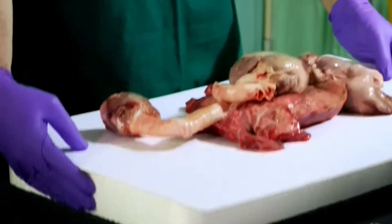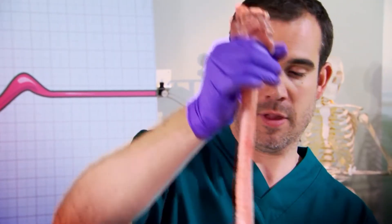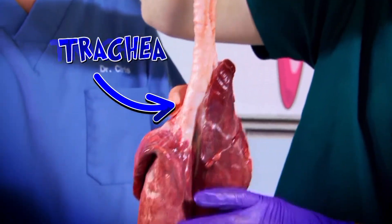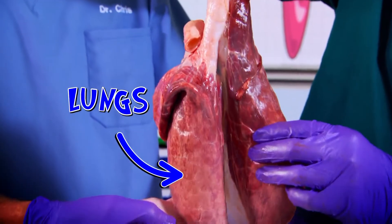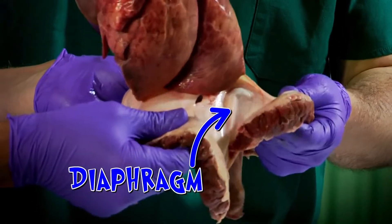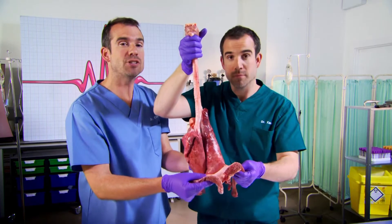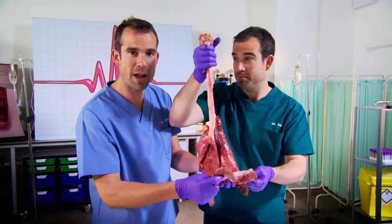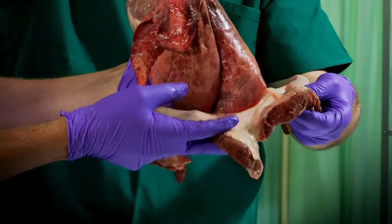Your diaphragm is the main muscle you use when you breathe, which is something we all do all the time. Now to show you what a diaphragm looks like, we've got a real one — from a pig. Now this is the pig's voice box, this is the trachea or the windpipe, these bits are the lungs, and then underneath the lungs in a big muscular sheet — that is the diaphragm.